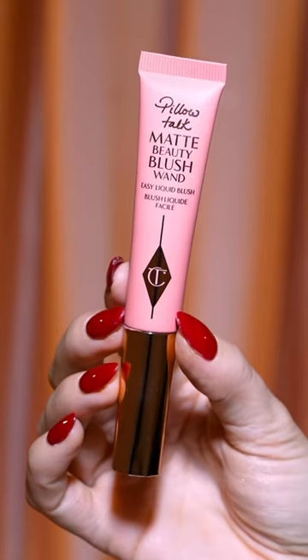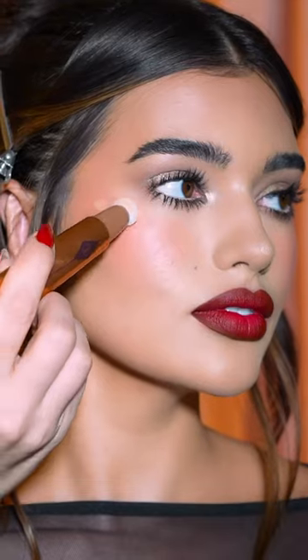To complement that lip, I'm using a pop of matte pink blush on the apples of the cheeks, with a final touch of candlelit glow on the cheekbones using Spotlight.